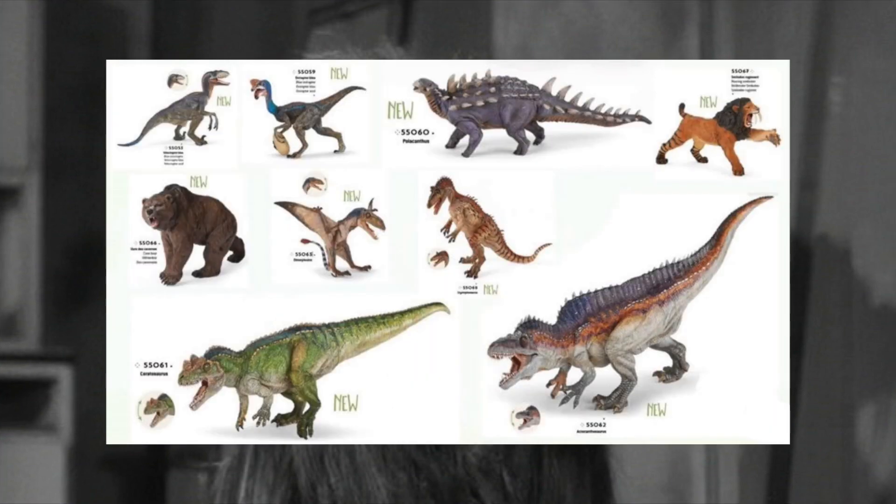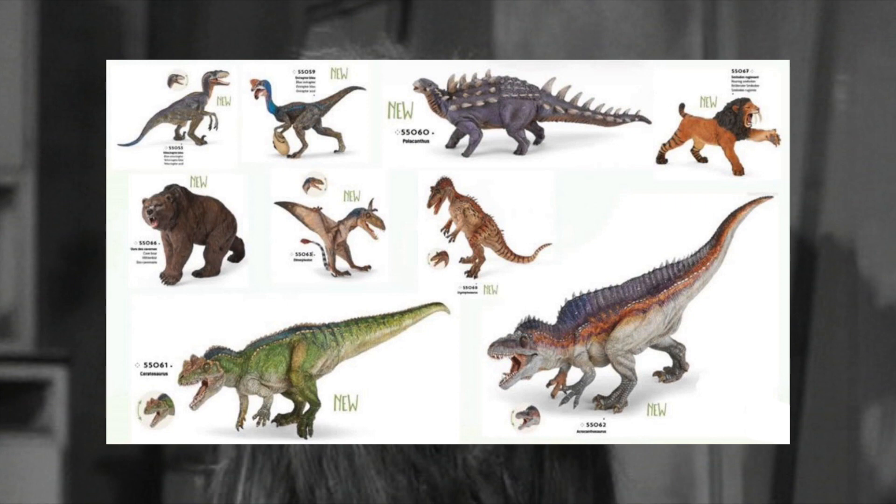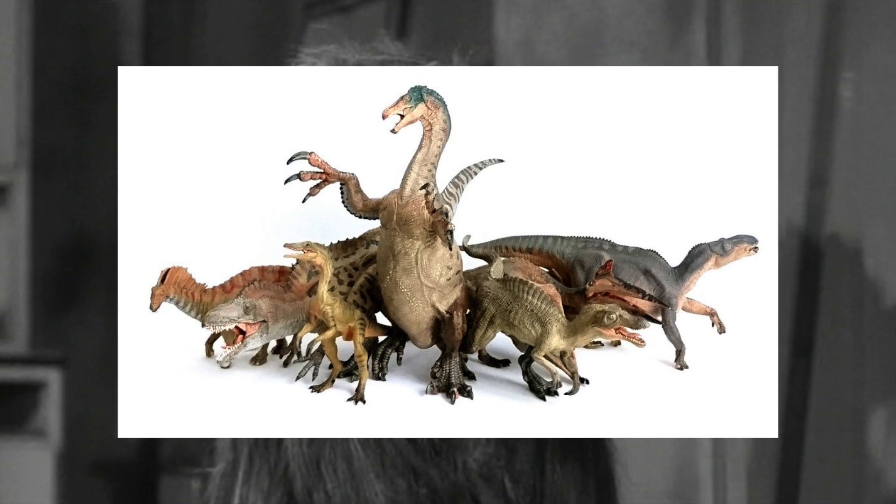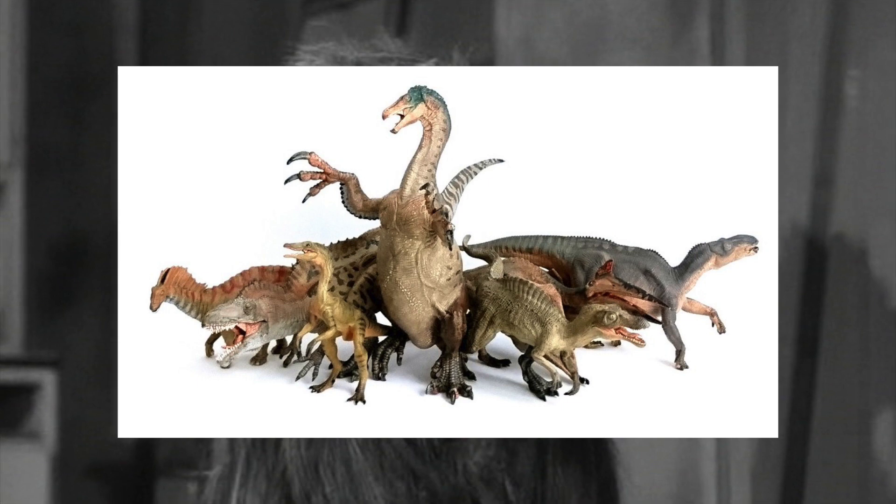2017 saw nine models, including two prehistoric mammals, four original dinosaurs, one flying reptile, and two repaints — it was the biggest year of the four. 2018 saw an impressive five original dinosaur sculpts, one flying reptile, and a mere one repaint, making it the best year for original dinosaur creations.